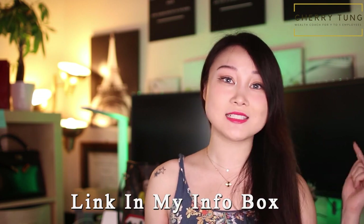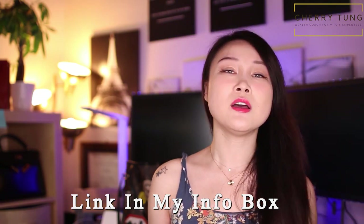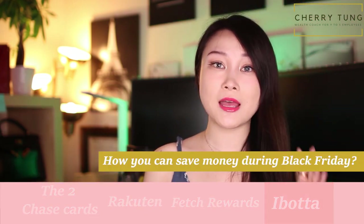If you complete the task you can get $10 for free — definitely check out the link in my info box. So those are my top four ways of getting cash back and saving money during Black Friday sales. I know it's very enticing, but never spend money you're not planning to spend and always consider your purchases carefully. I hope you enjoy this video and I will see you in my next wealth building video.